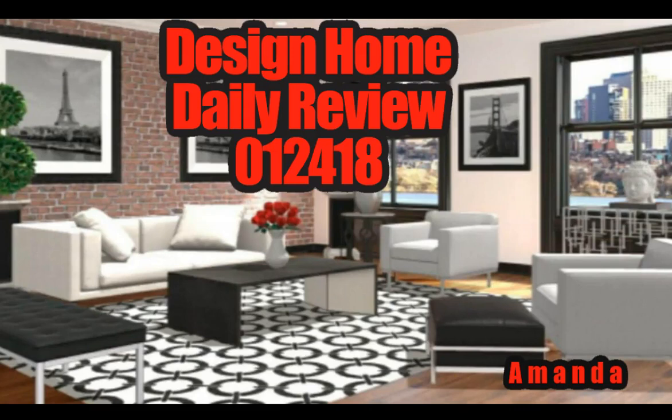Hey beautiful designers, it's Michelle with Design Home Daily Review. We've got the challenges that came through today and some amazing designs from the Edmund Picks. Let's get started.